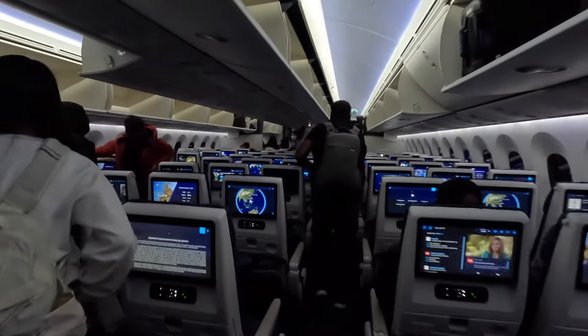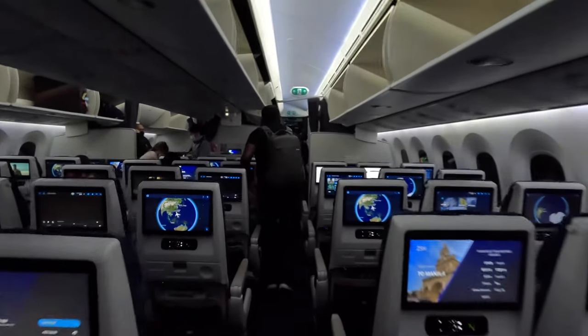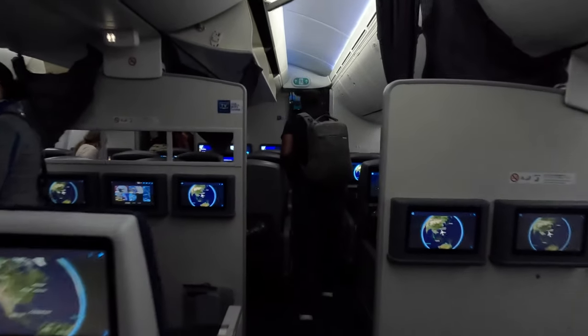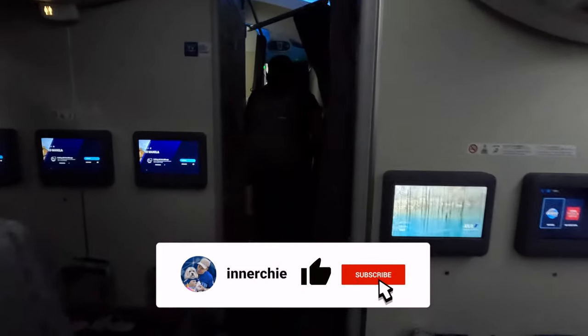Hey, it's Chi. Here's a quick tutorial on how to get through the Philippines using your e-travel. Please bear in mind it changes day to day, but this is the latest one from February 16th, 2023, through the cabin of this beautiful 787-9 from ANA.